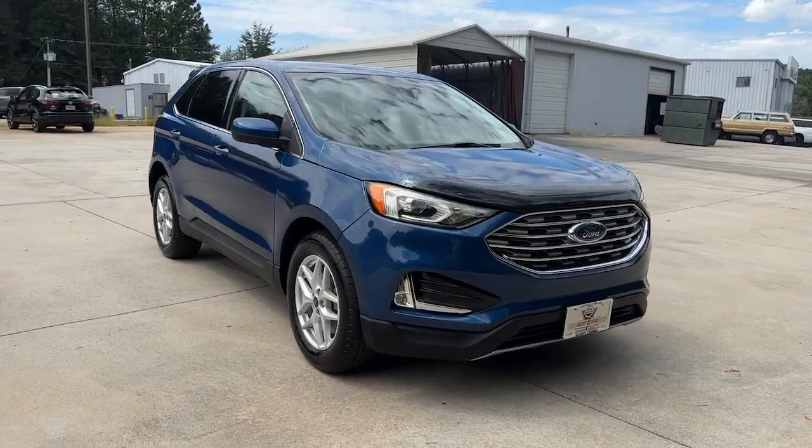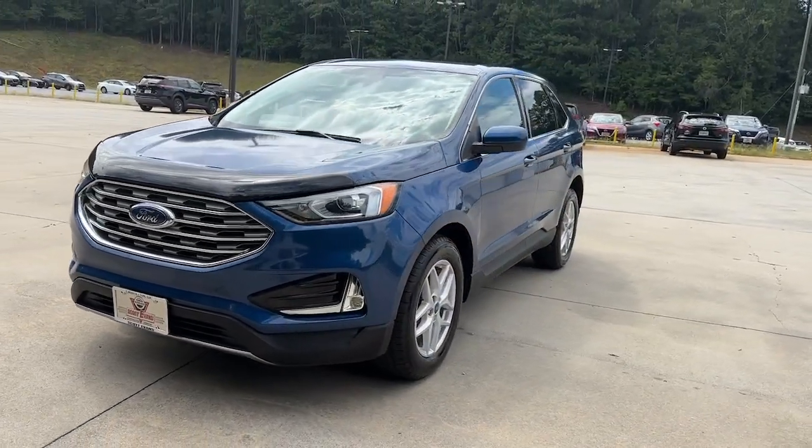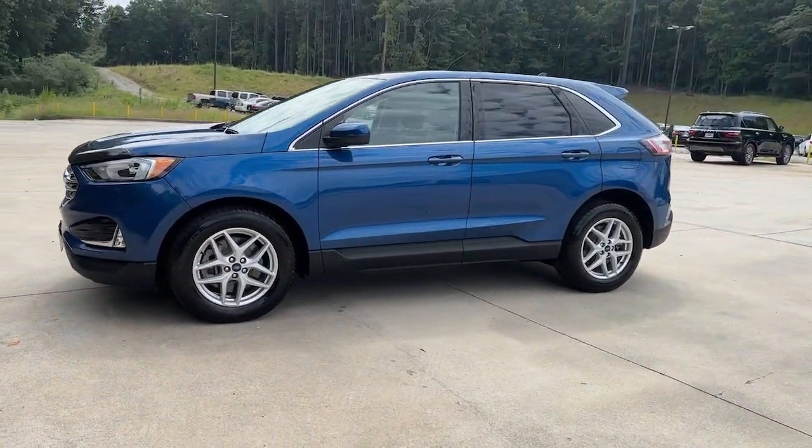Picture yourself in the 2022 Ford Edge. This vehicle is an outstanding buy with fewer than 40,000 miles on the odometer.